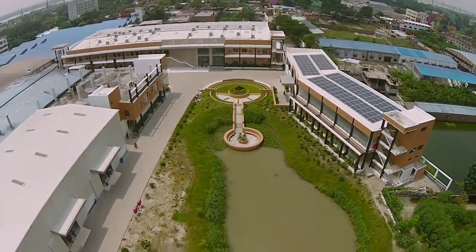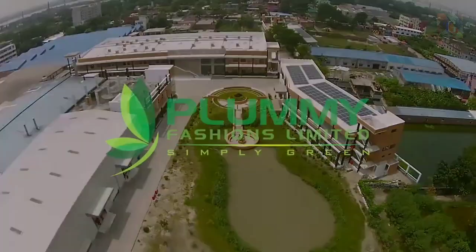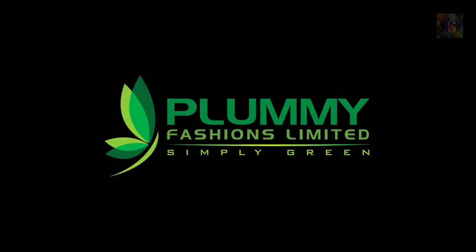In order to comply with USGBC core standards and guidelines for building and management, PFL followed LEED's strict manufacturing standards.